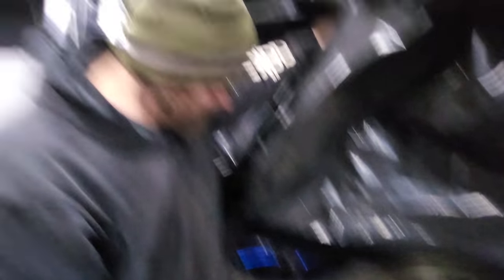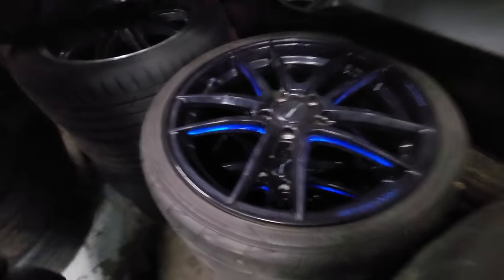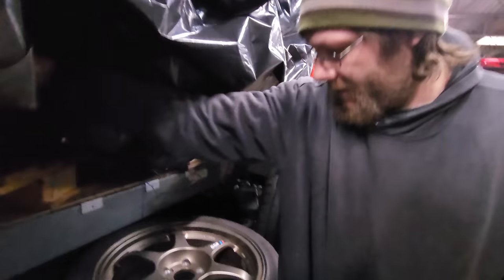Whoa, whoa, whoa — what do we got here? SSRs. A set of Advans in the back there — I can't really see what they are. Oh, those are the Type R wheels, right? DC5? Too bad they're all 5x100. No, not all of them.